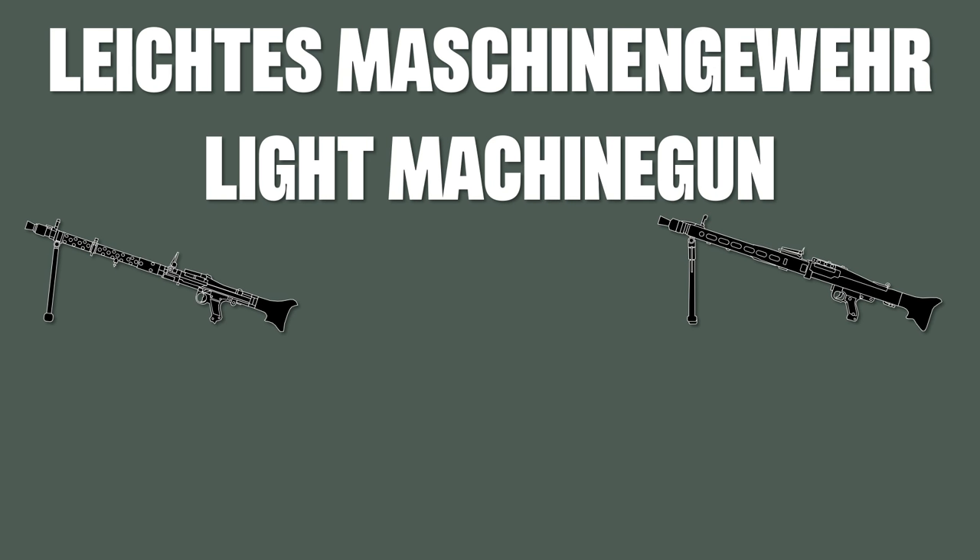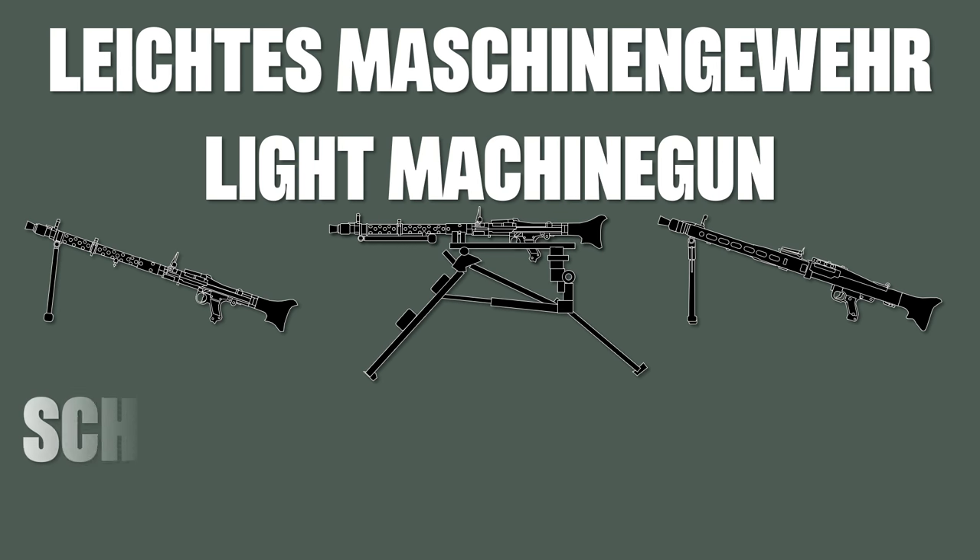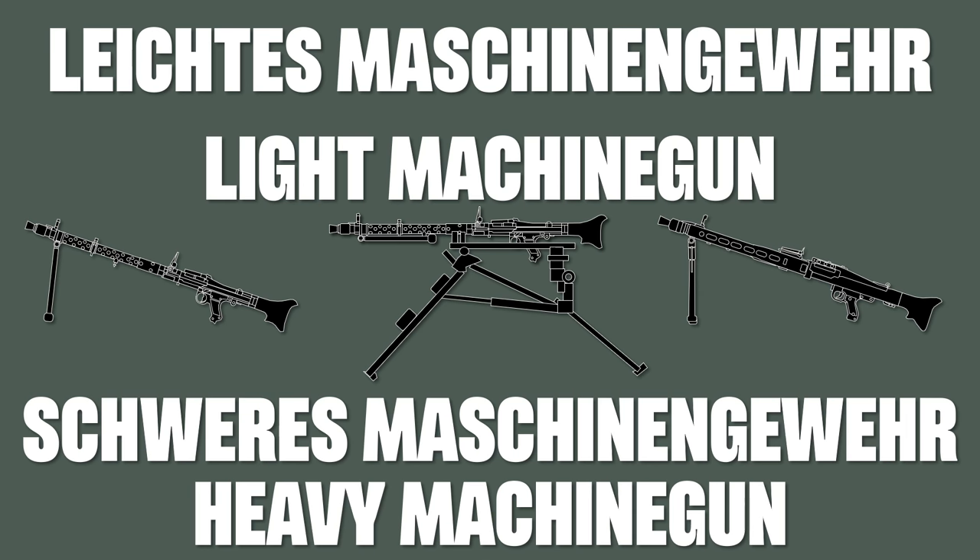Now something smaller, namely leichtes Maschinengewehr, which means light machine gun. But there is an important caveat here. A lot of people tell me in the comments that the MG34 and MG42 were not light machine guns. But the thing is the Germans called them that way. And they also called their tripod version a heavy machine gun — schweres Maschinengewehr — because they named them according to their function, not according to their caliber.